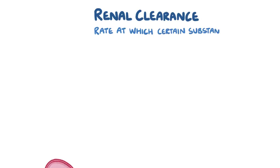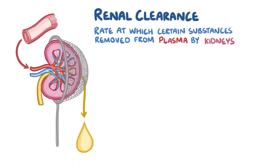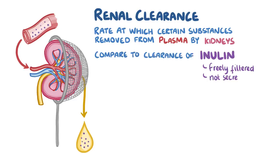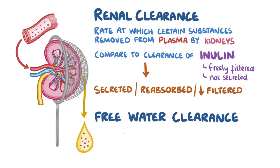As a quick recap, renal clearance is the rate at which a certain substance is removed from the plasma by the kidneys. By comparing this rate to the clearance rate of inulin — which is freely filtered and not secreted — we can determine if a substance is secreted, reabsorbed, or poorly filtered. Free water clearance can be similarly calculated by taking the urine flow rate and subtracting the rate of solute clearance, to get the rate that pure water is filtered out of the plasma and excreted by the kidneys.